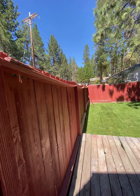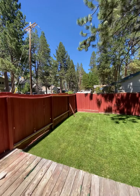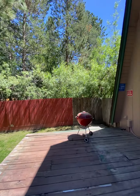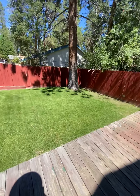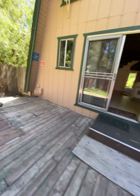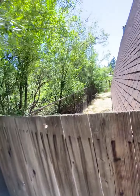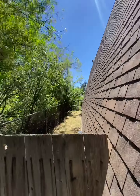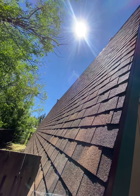There's the backyard — really cute, pretty private. You have this lush area over here, a nice big deck, good little area if you have a pet. There's also a little storage area over here. And looking at that roof, it looks pretty new.